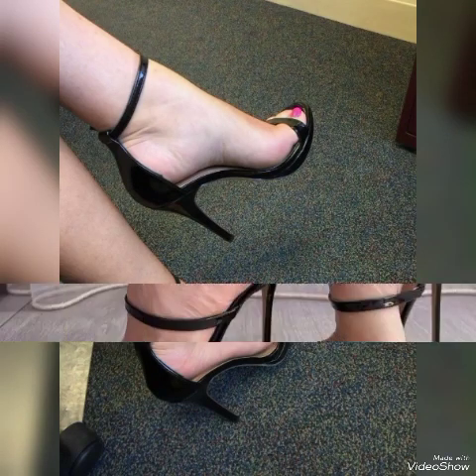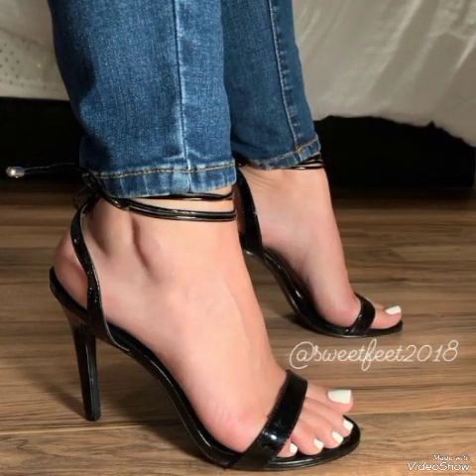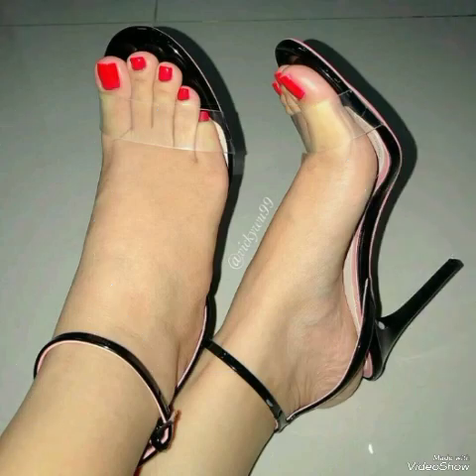Hello friends, how are you? I hope you all are fine and doing well and enjoying the best condition of health. Welcome back to my YouTube channel. Today in this video I talk about different colors and different designs of beautiful high heel sandals for the ladies. In this video I'm going to tell you about shining women's sandals.